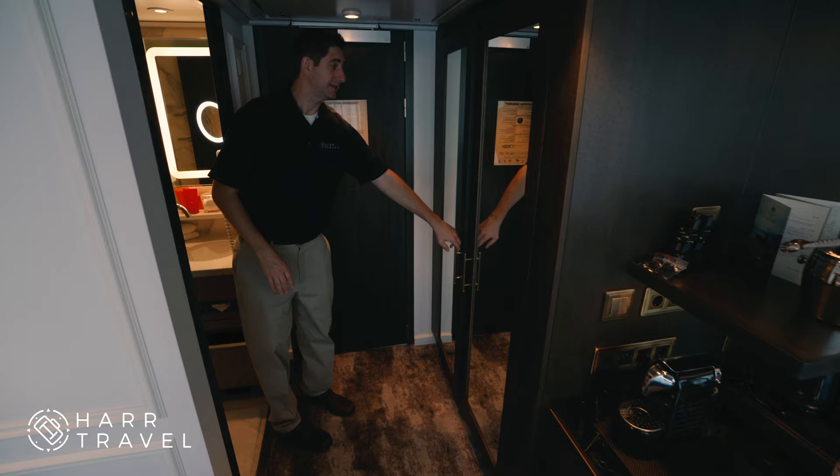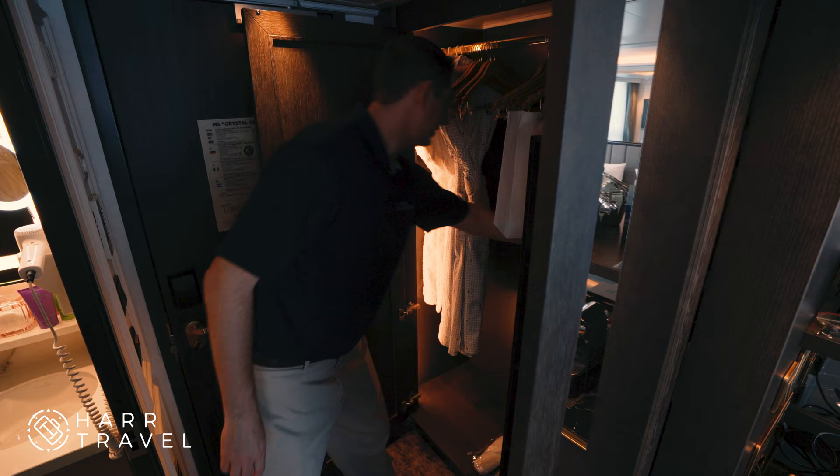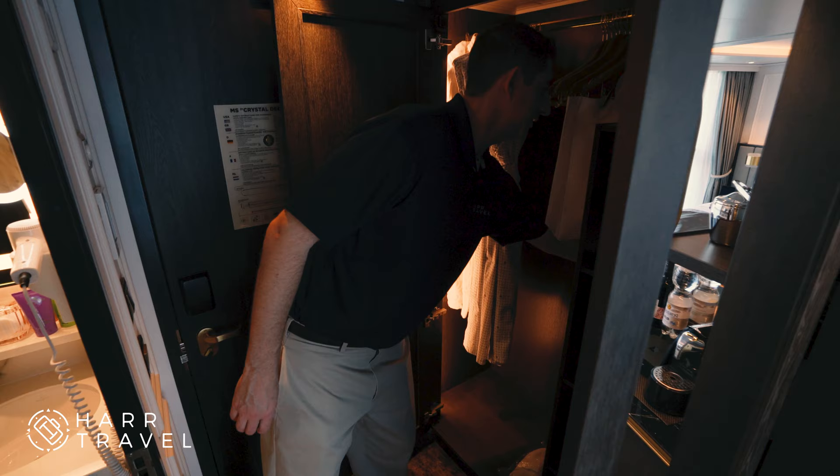If you follow me over here, you have the large closet — this is the side where you're going to hang everything up. You've got two kinds of robes, and standard in every room is a really large golf umbrella, which is great, especially in a city like Amsterdam.